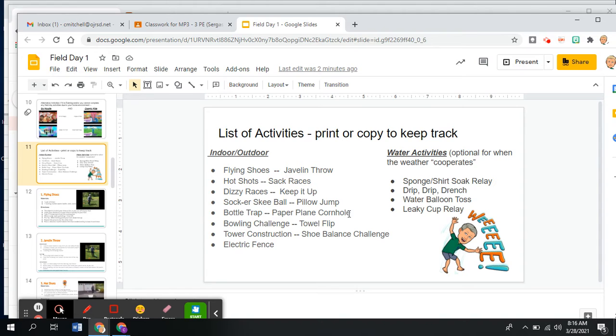So here on slide 11 is the list of activities. Again, if you don't have a printer, no big deal — just write them down. These are all separate: flying shoes, javelin throw, hot shot, sack races, and so on. There are fifteen activities that are designed for indoors or outdoors.